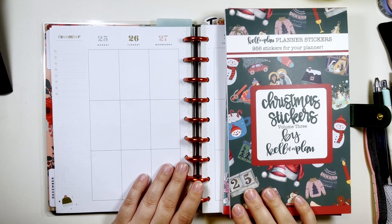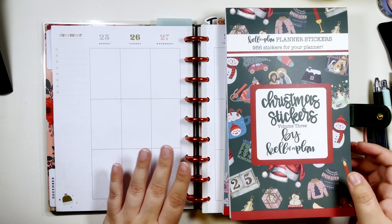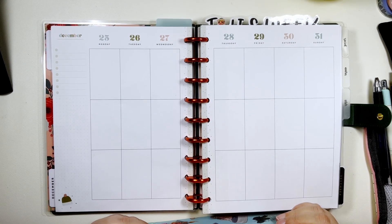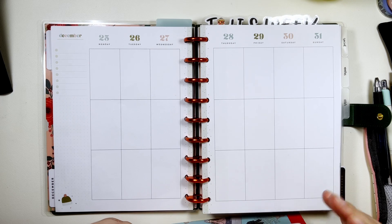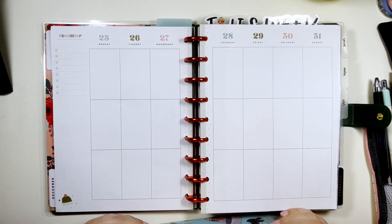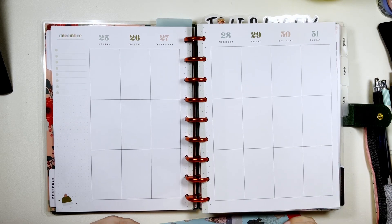Hi, my name is Chelsea. Welcome back to my channel. This is Be Sweet, Stand Tall, and Plan. Today I'm planning in my classic vertical Happy Planner for the week of December 25th through the 31st. I love that the month ends on a Sunday, so our new planners will start on a Monday — it's great.